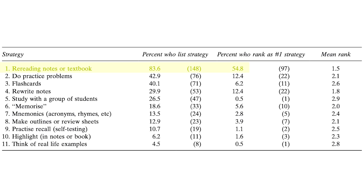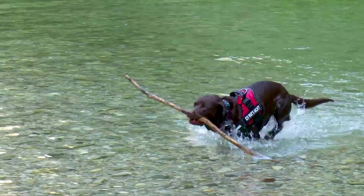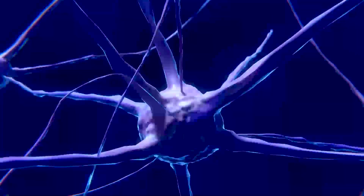85% of students surveyed said they reread their notes and textbooks multiple times to study, and over 50% say that's their number one strategy. Meaningful learning is the opposite — it's active learning where you're constantly testing yourself, self-quizzing to tell your brain to go and retrieve information. It's like playing fetch with a dog: you ask a question, your brain hurries to get that information and bring it back.